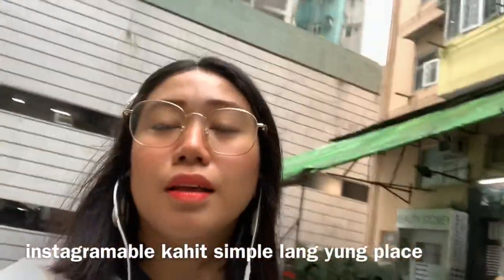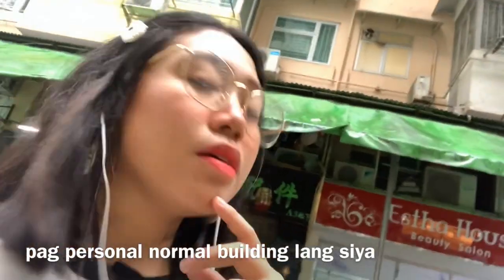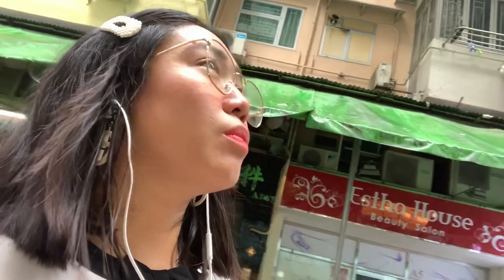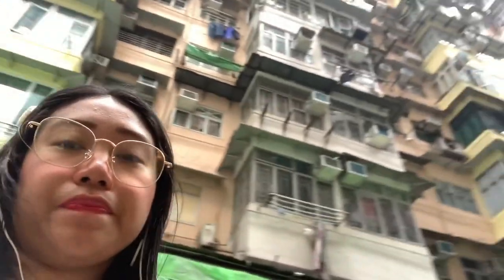Kahit umuulan! So instagramable siya — kahit sa personal, hindi ganoon. Parang sa picture parang ang lawak nya, pero pag nandito ka na, maliit lang siya. Sobrang — yung mga color-color yung mga bahay. So matatagpuan mo siya dito sa Hong Kong Island.